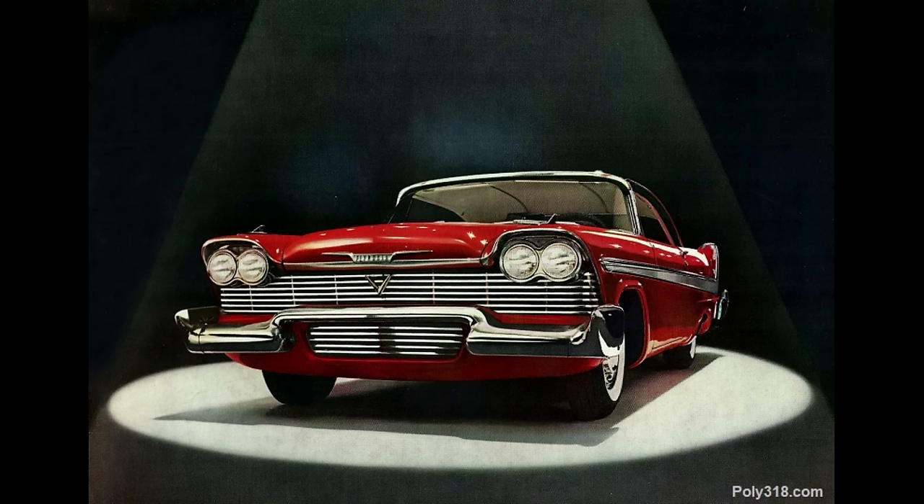Canada, Dodge, and Fargo trucks offered the A-313. Export Chrysler and domestic Chrysler and Dodge did not offer the A-block.